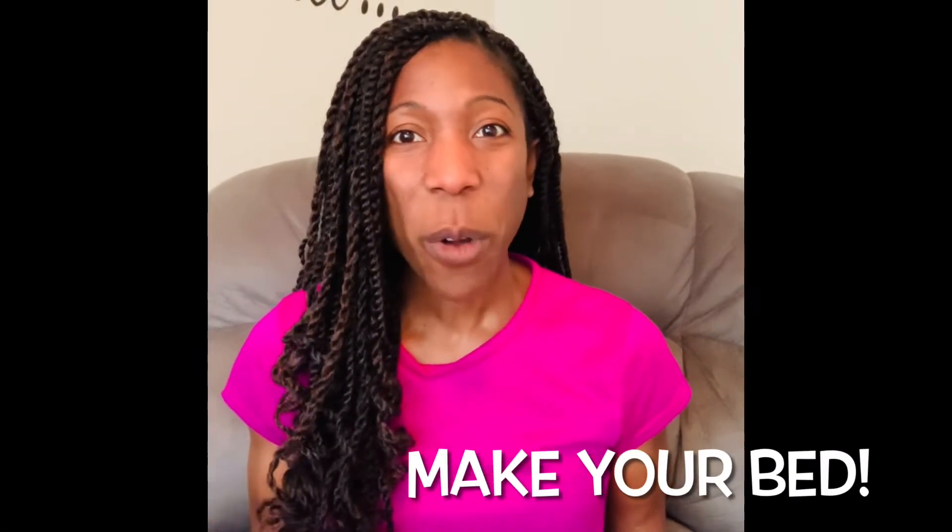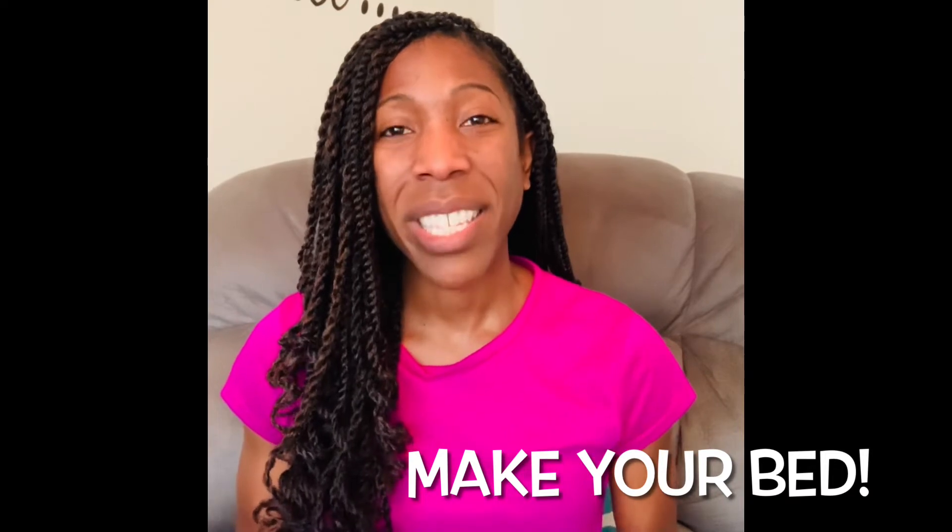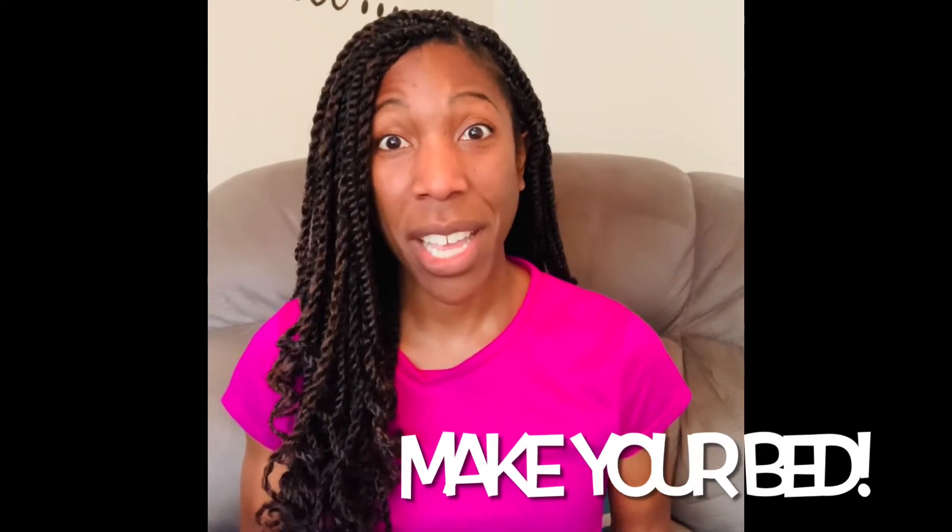Make your bed. I know it might sound like a no-brainer, but it is such an important thing to implement in your daily routine. Even when I'm in a hurry, I just make my bed up faster those days.